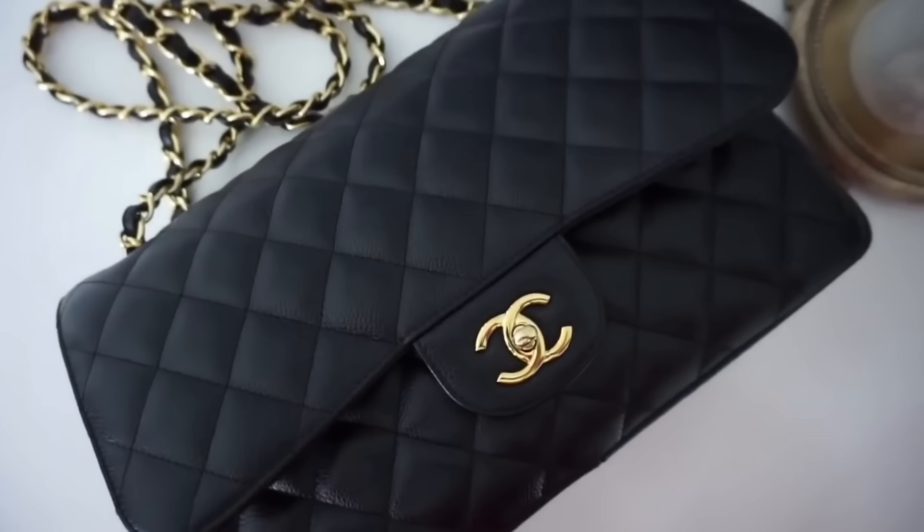Let's start with my Chanel Jumbo. This bag I've been thinking about selling for the longest time. It was one of my most used bags back in the day — actually my very first Chanel bag — and for that reason I held onto it for such a long time. Although after I started building up my collection, that bag wasn't being used at all. It was way too heavy.